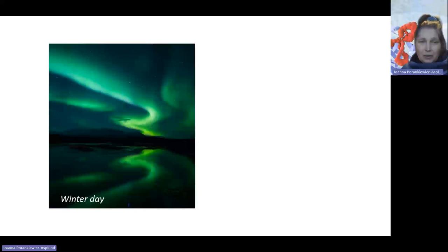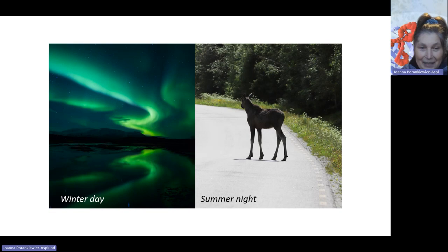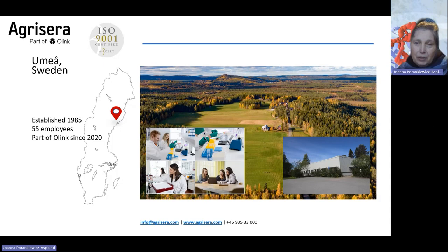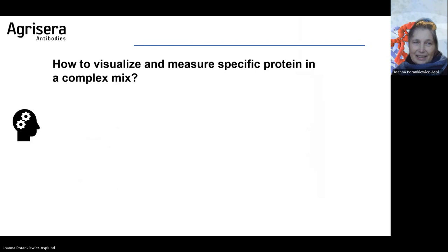We are located almost at the polar circle, so in winter we have polar night and beautiful northern lights, and in summer we have constant light. Our company was established in 1985 and we started in the beautiful surroundings of northern Sweden. We have 55 employees and we are part of Olin Group since 2020. AgriSera is also ISO certified. We have our antibody production farm and another facility in Umeå where we purify, test, and ship antibodies worldwide.